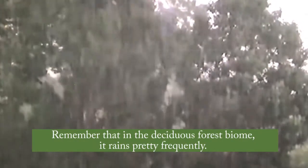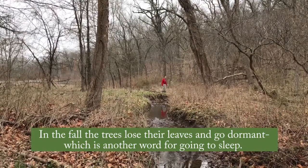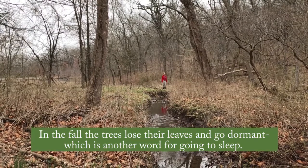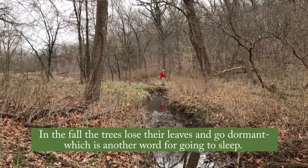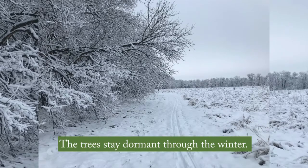Remember that in the deciduous forest biome, it rains pretty frequently. In the fall, the trees lose their leaves and go dormant, which is another word for going to sleep. The trees stay dormant through the winter.